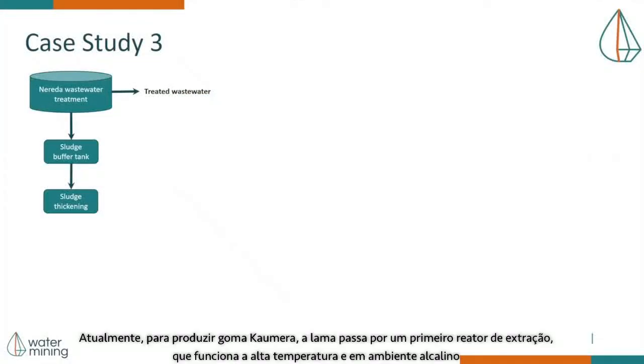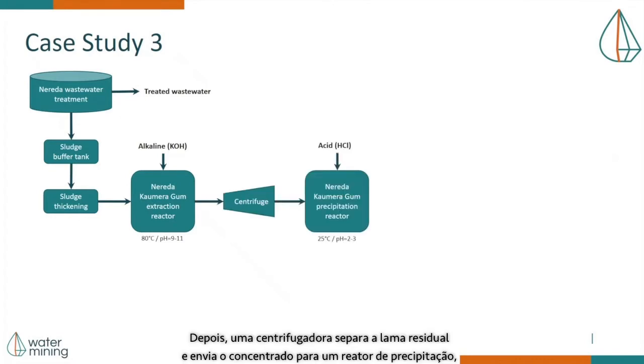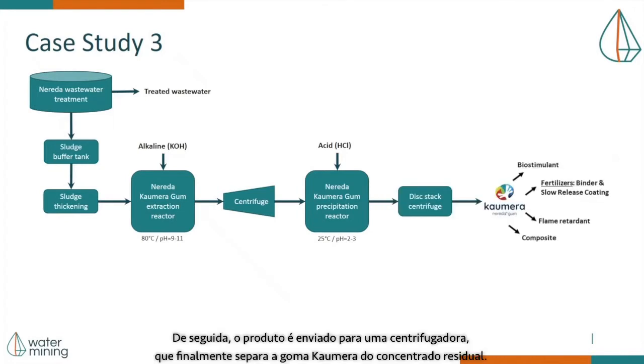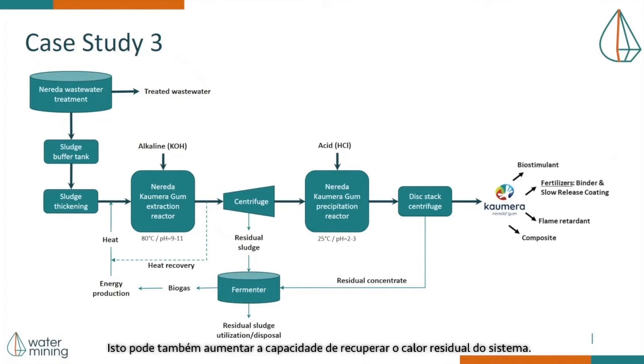Currently, to produce Kaumera gum, the sludge passes through a first extraction reactor, which operates at high temperature and alkaline environment. Then, a centrifuge separates the residual sludge and sends the concentrate to a precipitation reactor, which operates at lower temperature and acid environment. It then sends the product to a centrifuge, which finally separates Kaumera gum from residual concentrate. A fermenter can also be added to the system, which would receive the residual sludge and concentrate streams for methane production, and this can also add the ability to recover waste heat from the system.